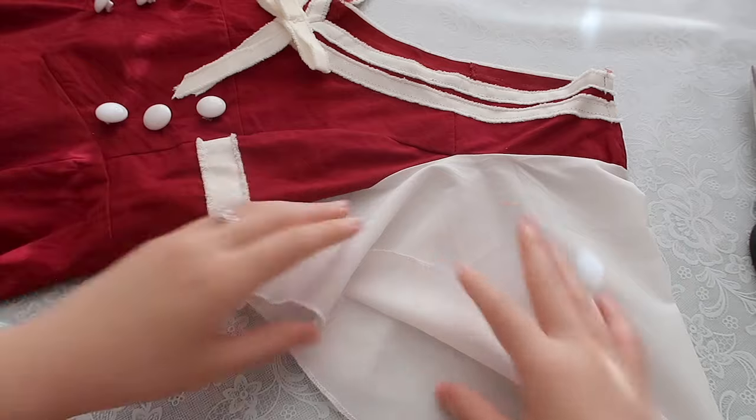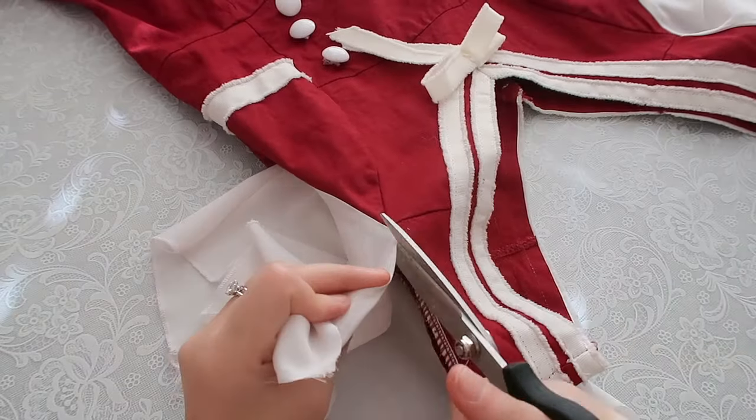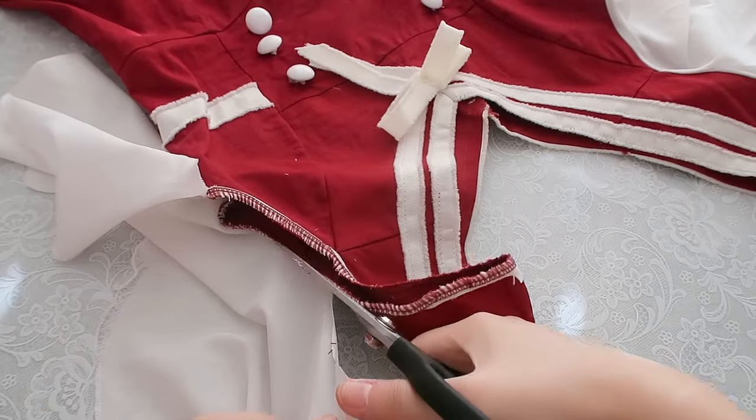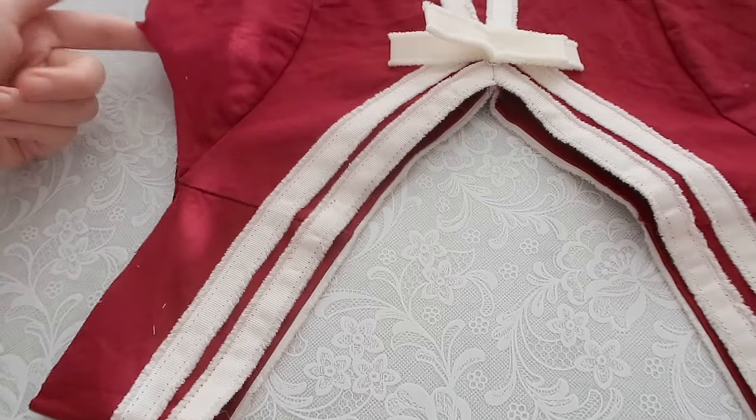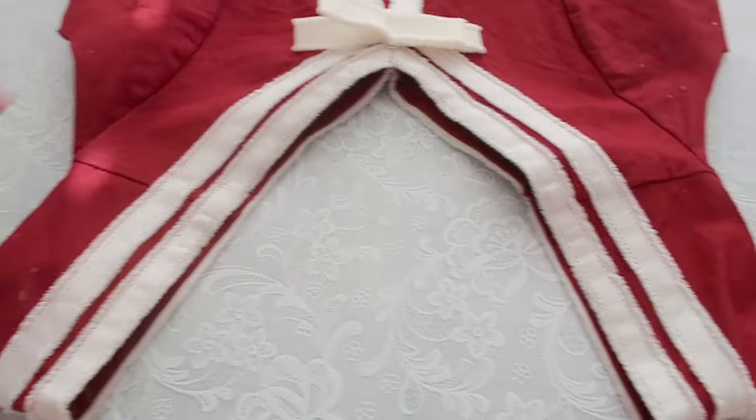I also want to remove the sleeve, and then I'll just hem the raw edge.